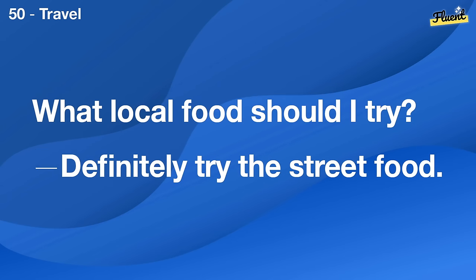How long does shipping usually take? It depends, but most items arrive within a week.